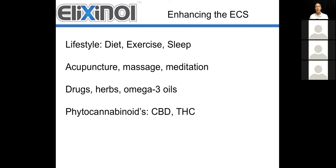Finally, there are specific phytocannabinoids — cannabinoids coming from plant substances — that have an effect specifically on the endocannabinoid system. We're talking about CBD and THC primarily, but there are other cannabinoids in other plants, such as flax and other substances. These all have a role in enhancing the endocannabinoid system and improving people's health.